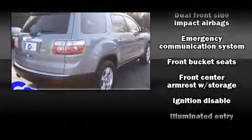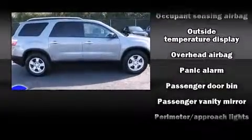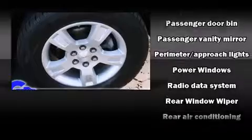Safety equipment has been integrated throughout, including dual front impact airbags with occupant sensing airbag, head curtain airbags, traction control, a panic alarm, OnStar, and four-wheel disc brakes with ABS.